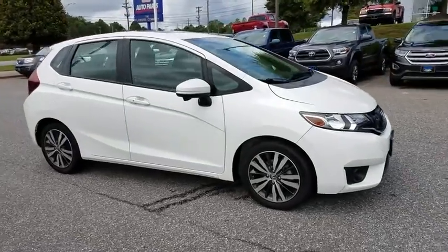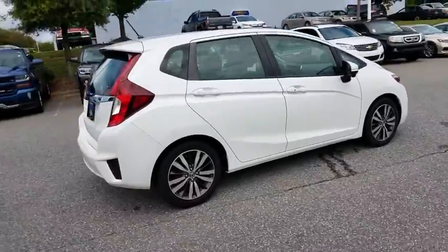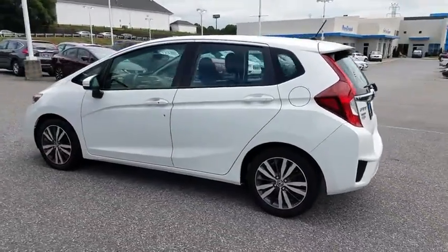The 2015 Honda Fit. The Fit was engineered to be useful, efficient, and reliable, but its most important attribute is its innate charm and coolness. This vehicle has less than 45,000 miles.